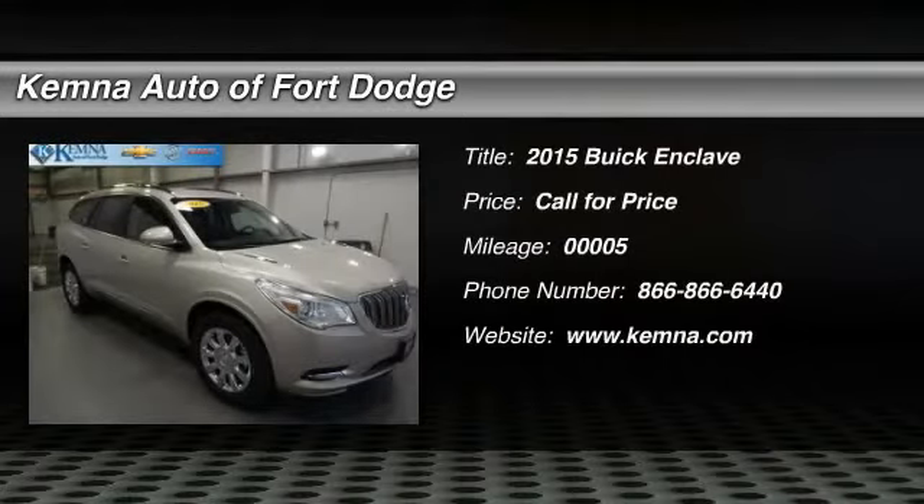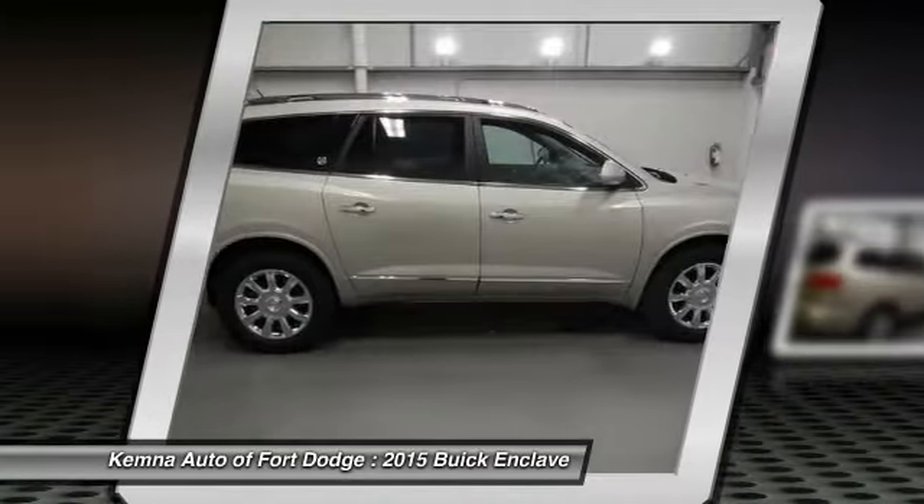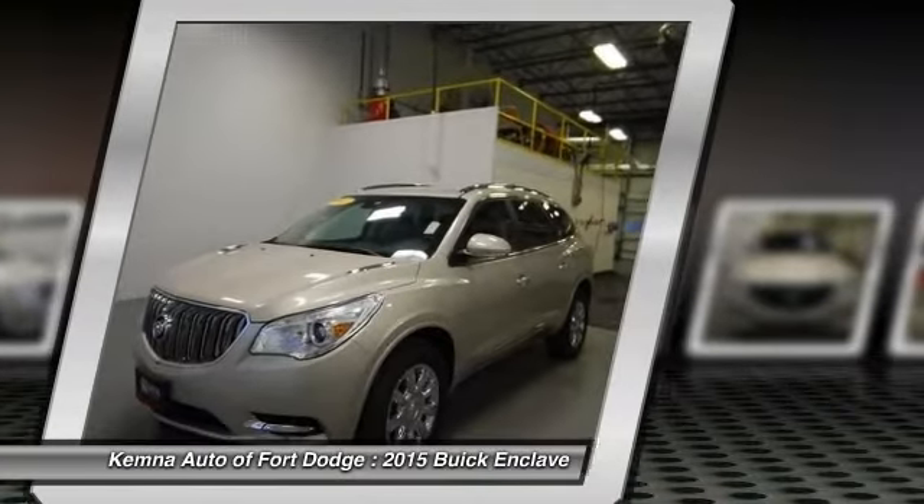The 2015 Buick Enclave. The Enclave offers three rows of seats standard with seating for up to eight passengers. Not only is it roomy and stylish, but Buick really did its homework on this vehicle. They did not cut any corners.